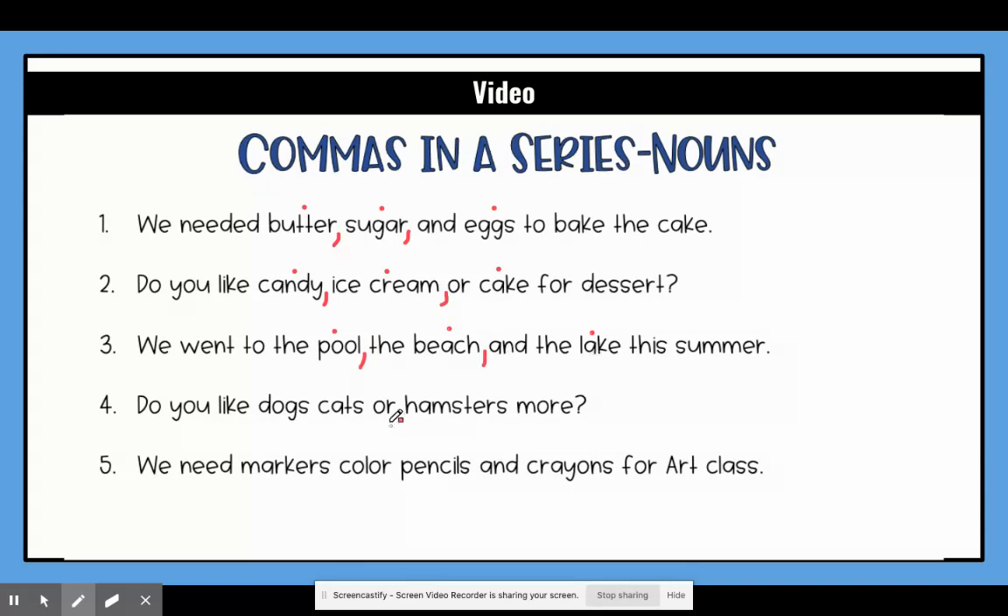So I have my three nouns separated by two commas. The fourth sentence says do you like dogs, cats, or hamsters more? So I have dogs, cats, and hamsters. Again I'm going to separate with a comma because it's not a cat that's a dog. So we have dogs, cats, hamsters.